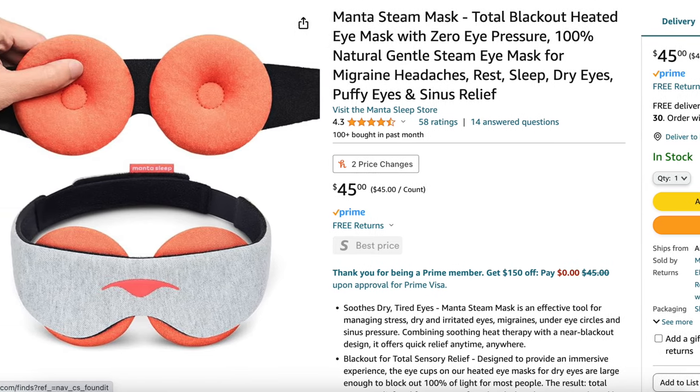This is so worth it for anyone who may travel a lot or anyone who just doesn't get great sleep. This is a blackout eye mask — when you put this on, this is the darkest eye mask that I have ever worn. It also comes with its own travel case and earplugs.